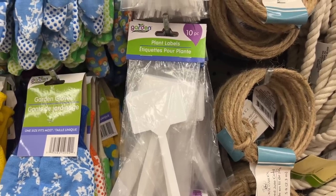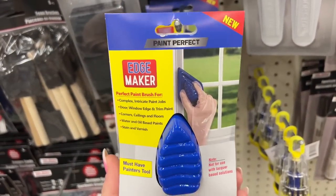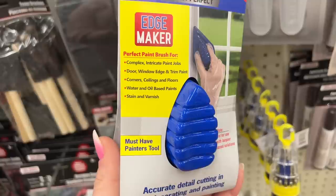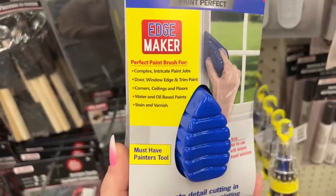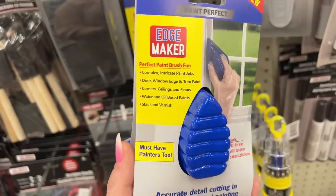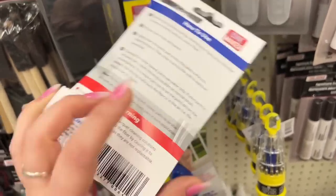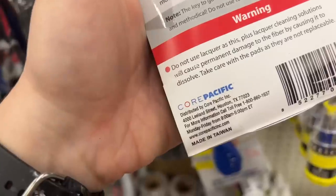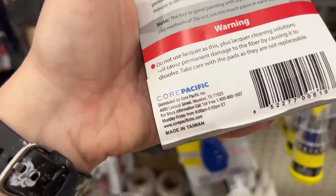Over here I'm finding the Paint Perfect — it says it's new. An etch maker, a perfect paint brush for complex intricate paint jobs: door, window, edge and trim, paint corners, ceilings and floors. Works with water and oil-based paints, steam, and varnish. Accurate detail cutting for decorating and painting. Distributed by Core Pacific Ink, made in Taiwan.